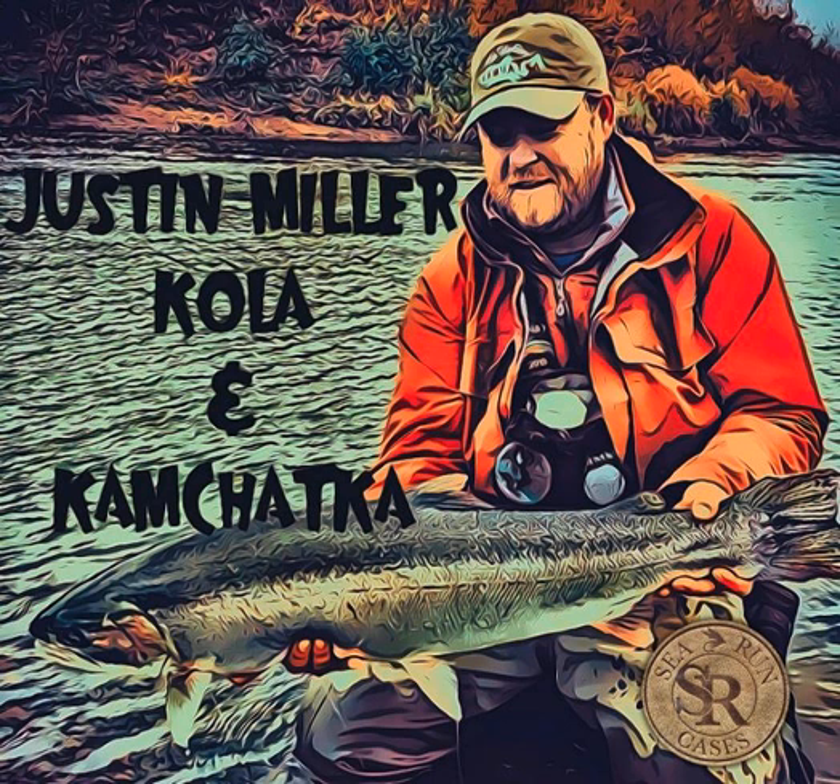For those who haven't seen you before, who do you look like that we might recognize while we're listening? I got a big red beard — like a Viking. There you go. So how did you start working at The Fly Shop? Where did your fishing career and love of fish come from?